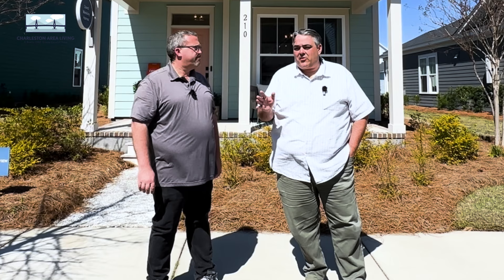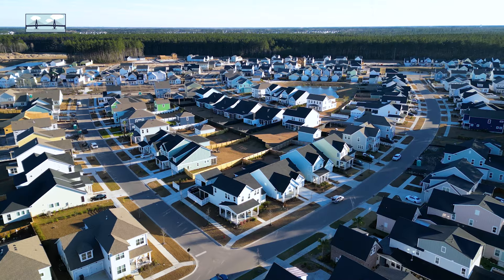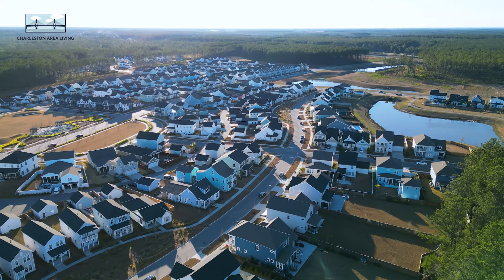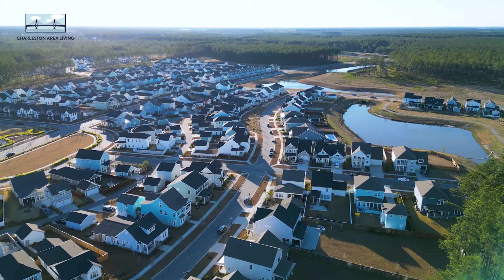If you're looking for a house you can move into fairly soon, you don't have time to build from the ground up, and you want to make sure there's nobody else's toenails in the carpet, we've got a good option for you today. We're in Nexton and we're going to look at a specific builder that has homes almost already done, ranging from 1,300 square feet up to 2,500 square feet.